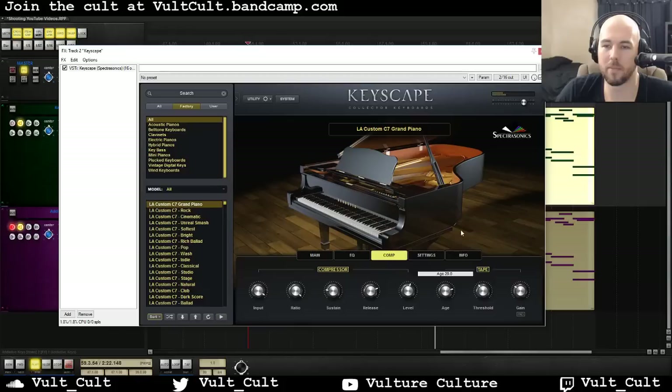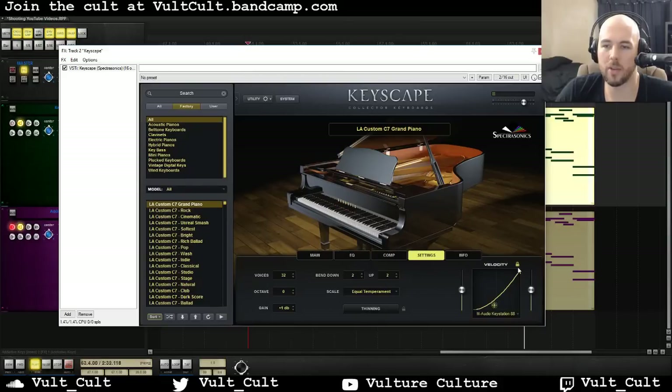You can run it through some serious tape to add a little bit of warmth to it. One of the other really cool features that I think is just incredible about Keyscape is these velocity curves. So you can pick out of all of these instruments different velocity curves that they've gone through and really tried to make sure that when you're playing with whatever MIDI controller you have, it's going to play back as naturally and correctly as possible.